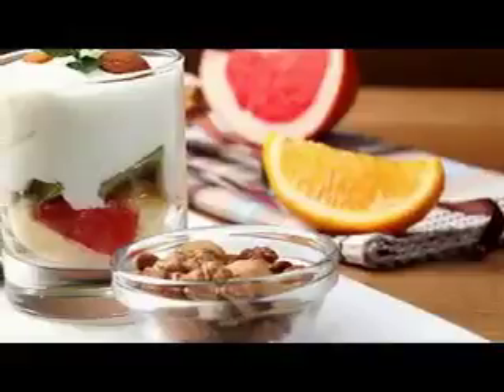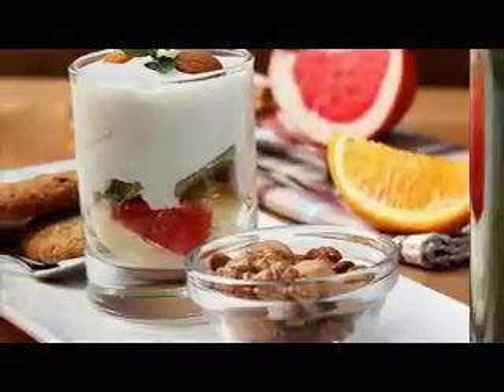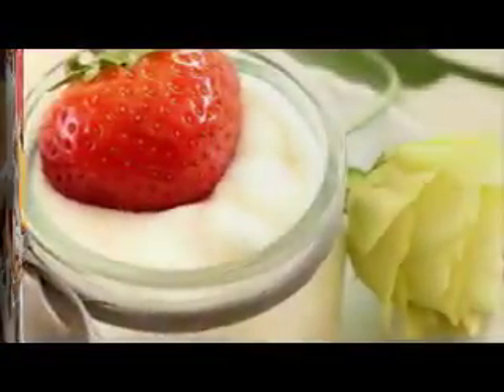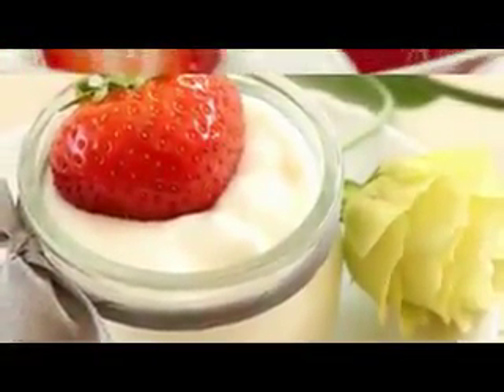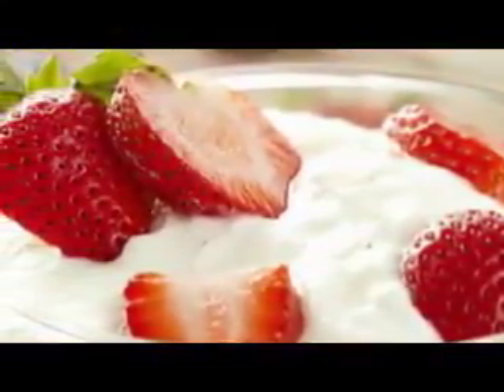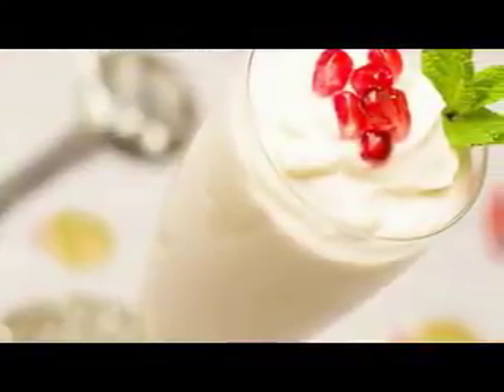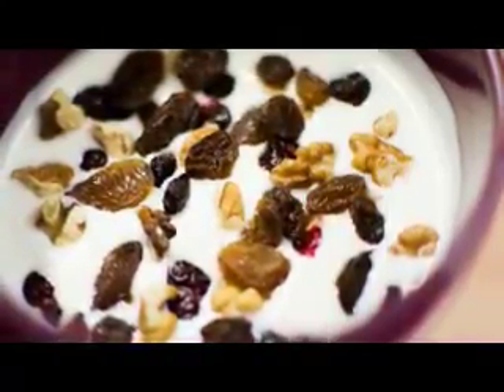Number three: Greek yogurt. Ever notice what sits atop nearly every ancient Greek statue? A mop of thick, full, wavy hair — an artistic choice perhaps, but maybe it's due to the thick, protein-rich yogurt that Greeks and other cultures have been eating since 500 BC. Greek yogurt is rich in vitamin B5, known as pantothenic acid, which helps with blood flow to your scalp and hair growth.